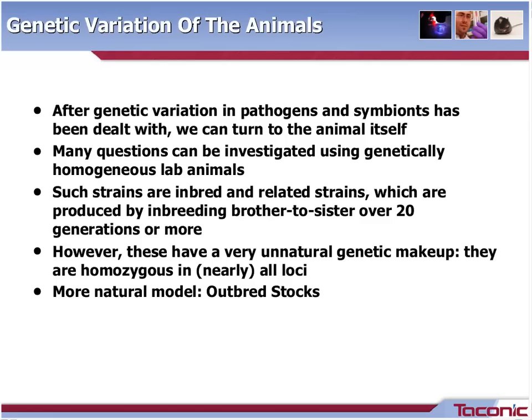We can make experiments by controlling and adjusting the genetic variation of the experimental animal itself. If we look at genetic variation, we control for variation in pathogens and symbionts, and we think about which experiments we can address using completely homogeneous animals — the inbred strains and related strains like congenics or recombinant inbreds, which have been bred for over 20 generations. But their genetic makeup is fairly unnatural because they are homozygous in nearly all loci. The more natural model is an outbred stock.